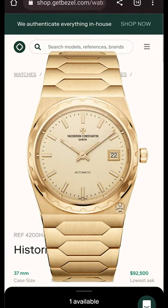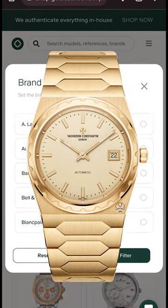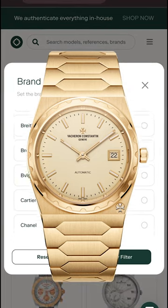And, of course, I start out with the Vacheron 222. This is a watch that is a grail of mine. I need to sell a whole bunch of other watches to buy that one.